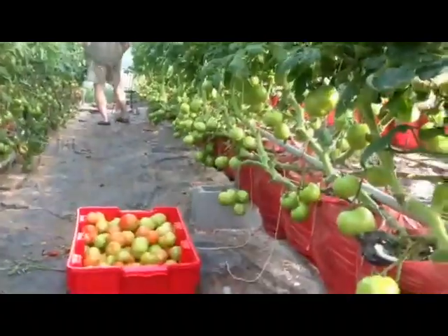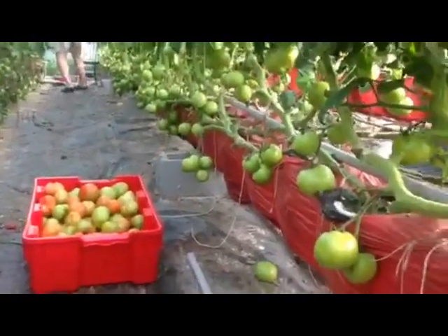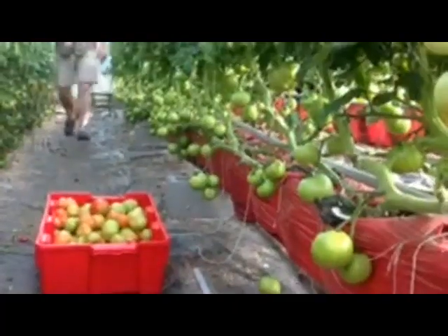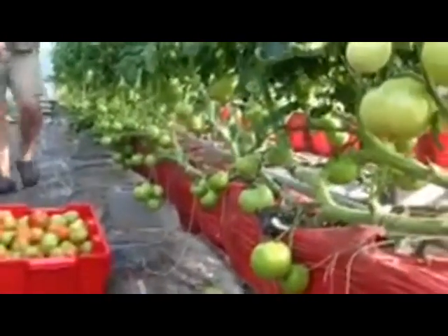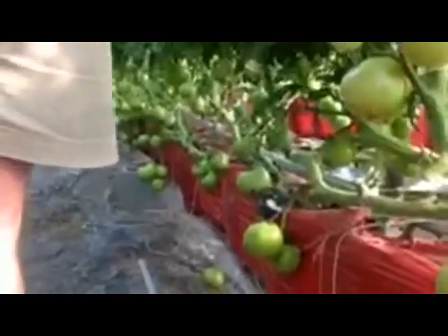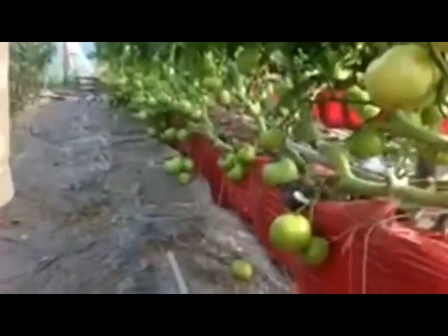These are more beefsteaks on this end — look at all those tomatoes, that's amazing. Along the bottom, we try to keep the leaves trimmed up, better for the airflow. That way we don't have issues with the moisture. Tons of tomatoes on there though.